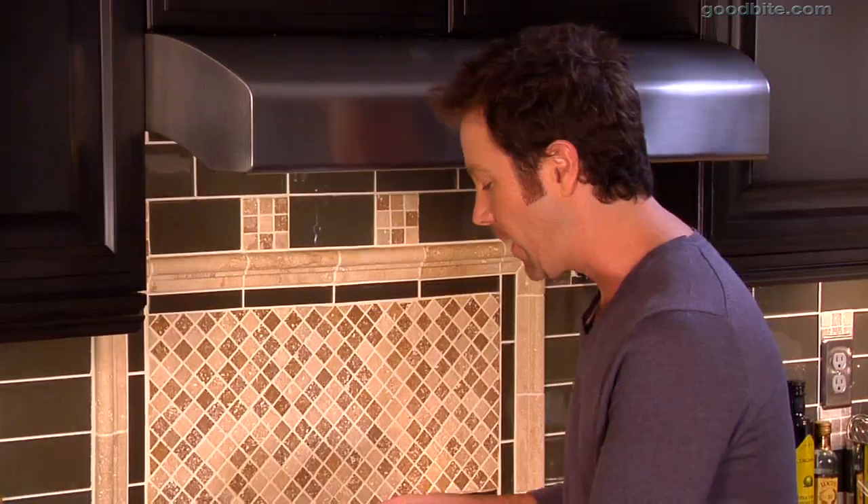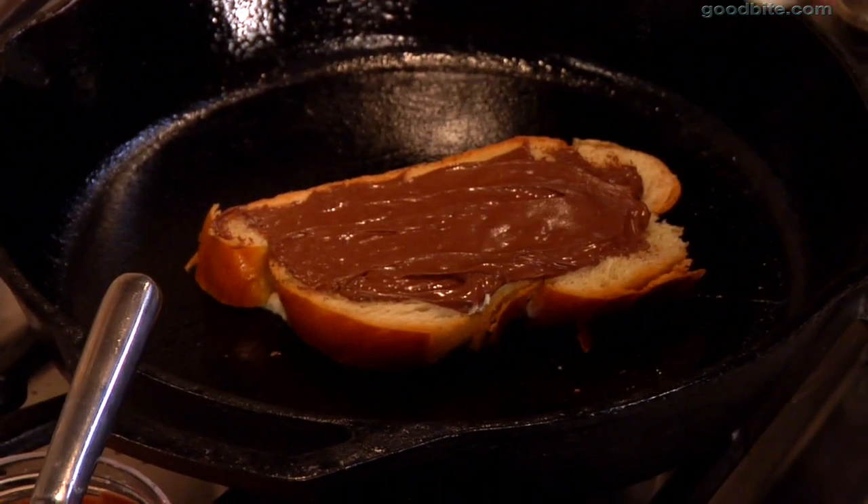This is a sandwich that you could actually have for dessert — it would be a great afternoon snack. So I'm just going to place this into the pan and top it with a little bit of brie cheese.